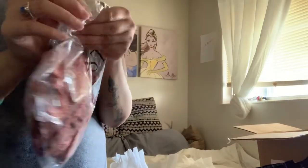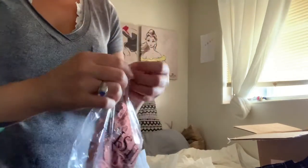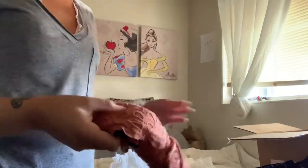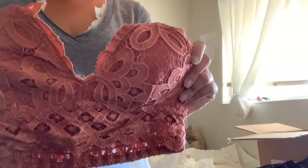These are a little bralette — I'm actually wearing one right now. I love these so so much, they're super comfortable. This one is in the color brick. I wear these almost every day now and they hold you up and support you without having to wear a bra.